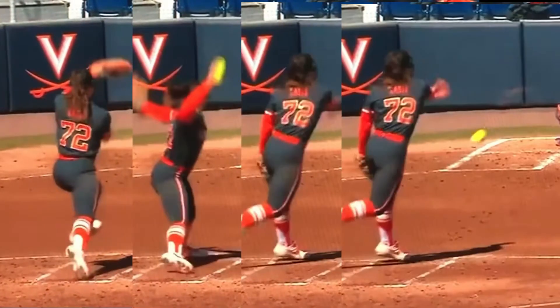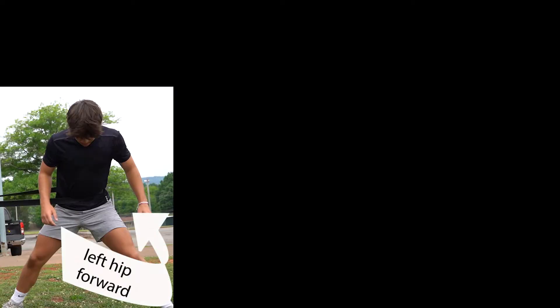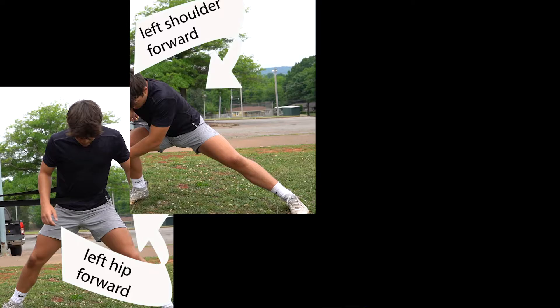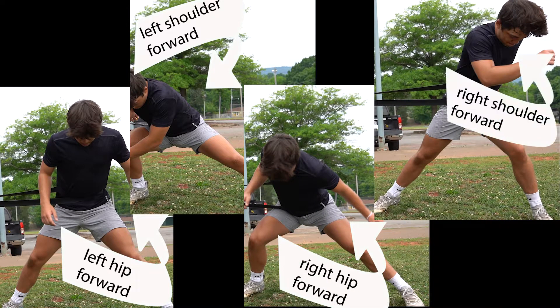Throwing is turning the body and shifting body weight, thus momentum, one direction, and then reversing the direction quickly to propel the ball towards its target. Another intense rotation benefiting from quick twitch ability that can be measured by shoulder-to-hip ratio relative movement patterns.